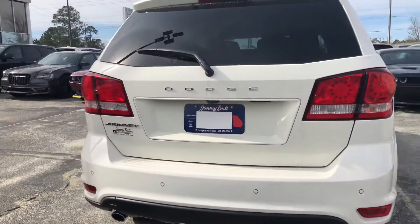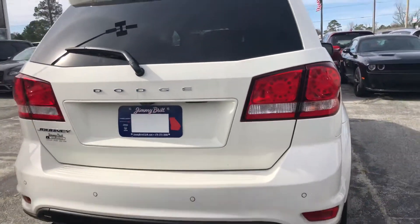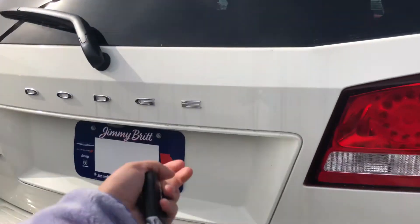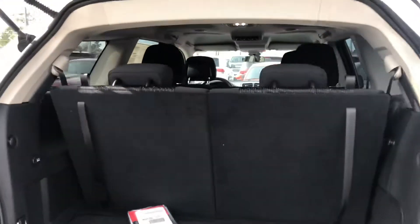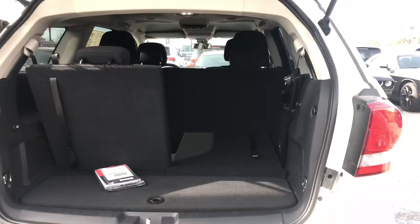Here on the back, you can see you've got a backup camera and parking sensors, and that backup camera is going to display on your 8.4-inch Uconnect touchscreen up front. I'll go ahead and open this up to let you get a look — these are super easy to put down. All you do is pull that handle and they will both go down just like that.